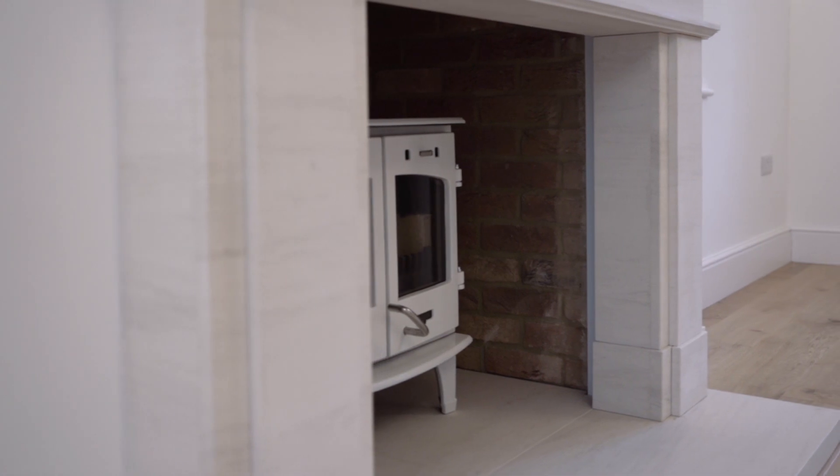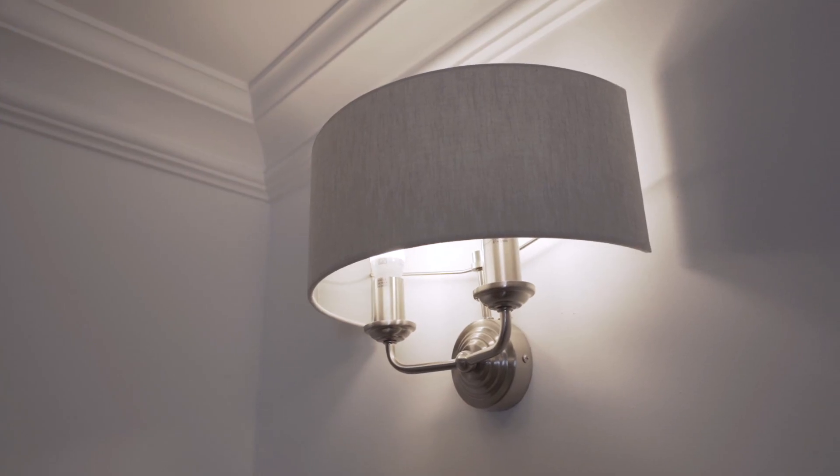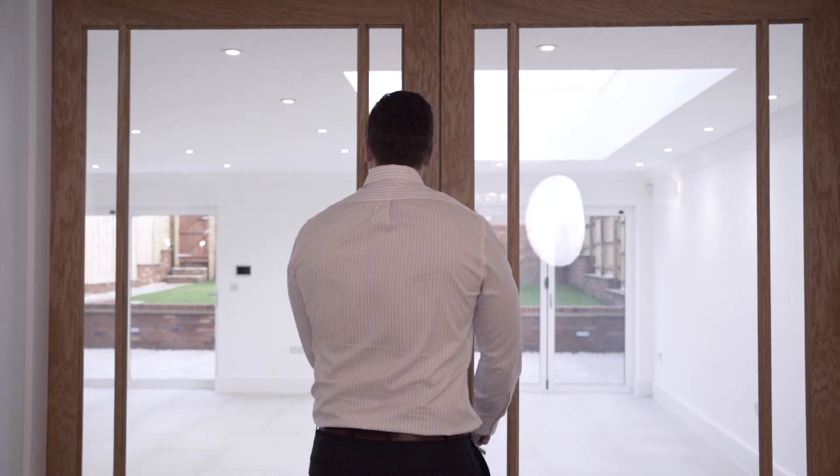There's ornate cornicing with deep skirting boards and a feature fireplace with natural stone surround and wood burning stove. My favorite part of this room is these huge double-height doors that lead into the kitchen.